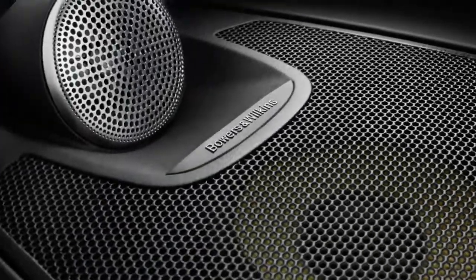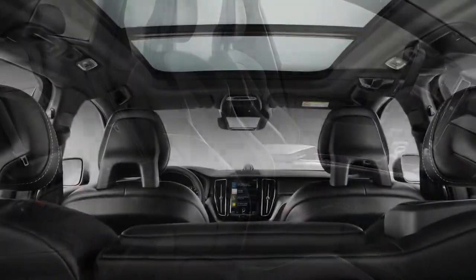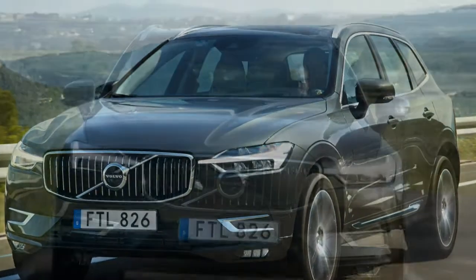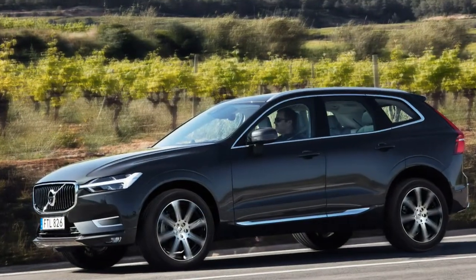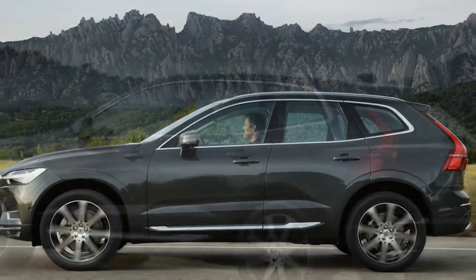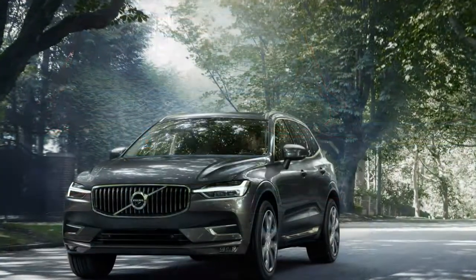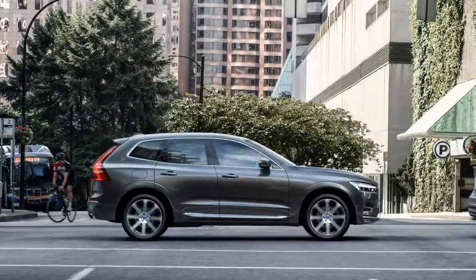As on the XC90, there are three trim levels: Momentum, R-Design, and Inscription. Even the base Momentum is well equipped — priced at $42,495, it includes leather, a panoramic sunroof, City Safety and Oncoming Lane Mitigation, lane keeping assist, LED headlights and taillights, 18-inch wheels, rain-sensing wipers, roof rails, 10-way power front seats, Sensus 9.0-inch touchscreen infotainment with Apple CarPlay and Android Auto, a backup camera, and a power liftgate.